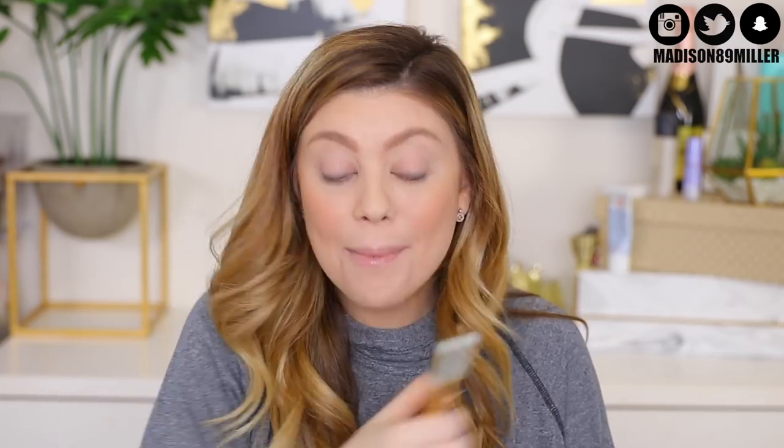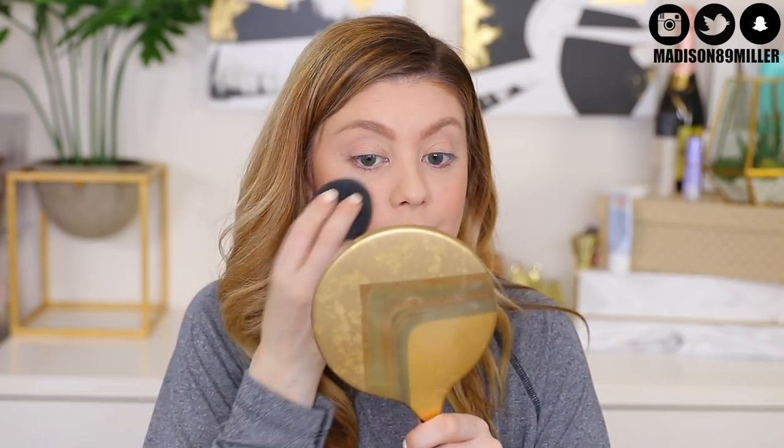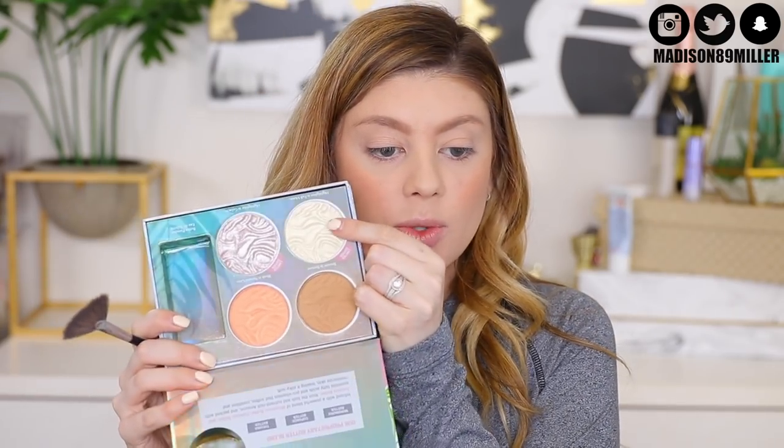My trick is to go in with the brush and blend it back into the cheeks, then press everything together with the beauty blender. For highlight — oh, that's a highlight!